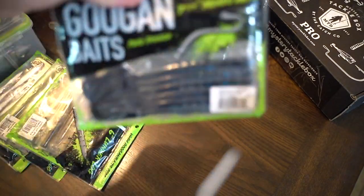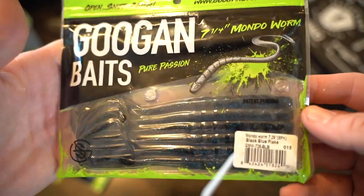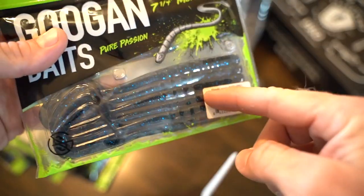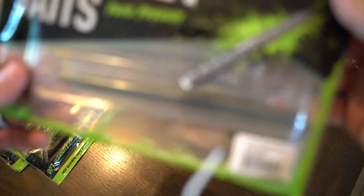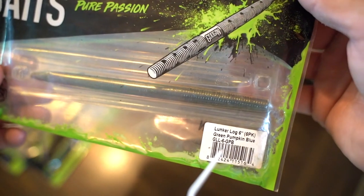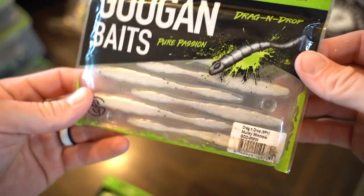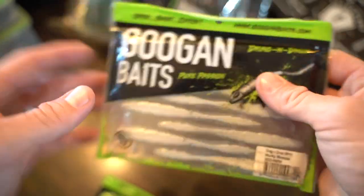We have some seven-and-a-quarter inch Mondo Worms - the smaller size - in black and blue flake. Typically I go with the green colors in clear water and break out the black and blues in stained water where you don't have much visibility. Here's a green pumpkin blue - I'd throw that in clearer water. Also got more five-inch green pumpkins, perfect for clear water and finessing down a little bit. We also have some more Dragon Drops in murky minnow - I've only thrown those a few times and really prefer the green pumpkin pearl or watermelon red flake.